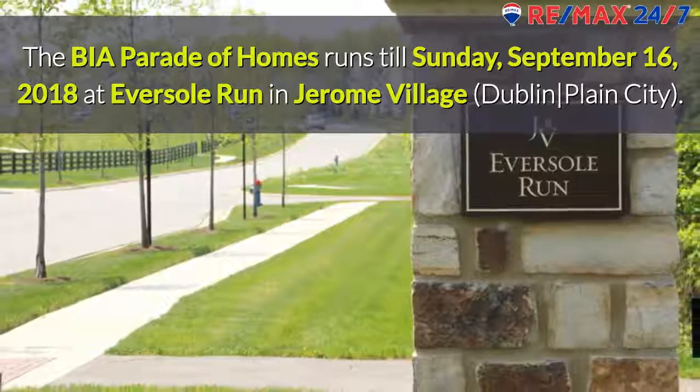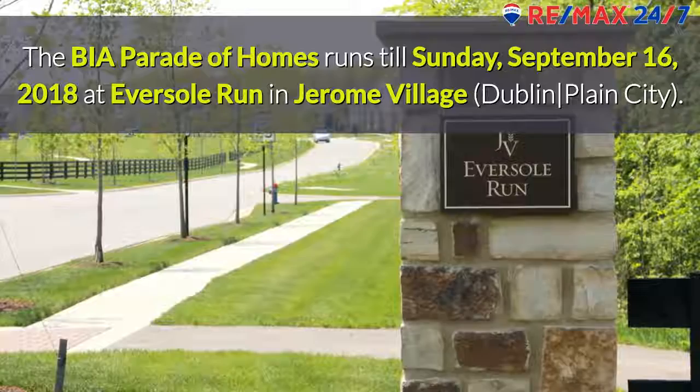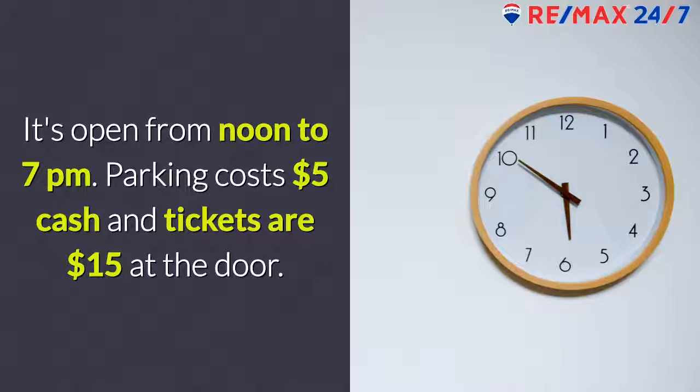The BIA Parade of Homes runs till Sunday, September 16th, 2018 at Eversol Run in Jerome Village. That's the Dublin and Powell City area. It's open from noon to 7pm.